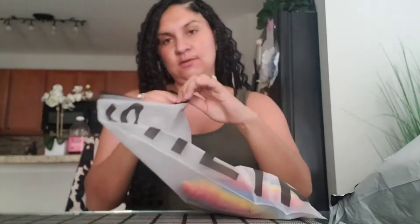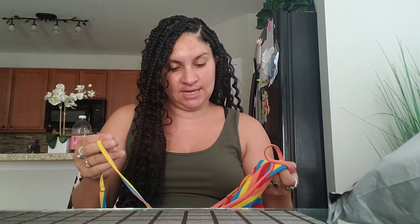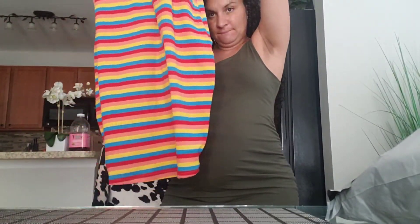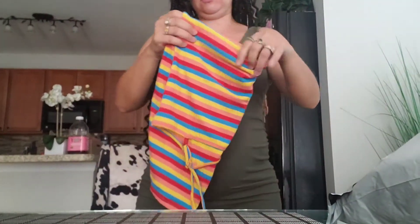This is the next dress I got. It's another spaghetti strap and it's also a large — it's rainbow. I thought it was cute. It's a little bit shorter, comes above my knees, but I thought this was adorable to like just grocery shop or whatever you want to do. It has all these different colors, spaghetti strap, and it'll also stretch. I think this one was like $5.